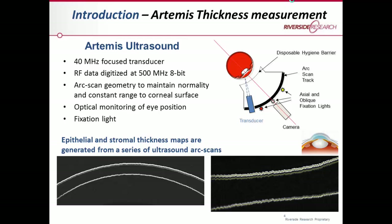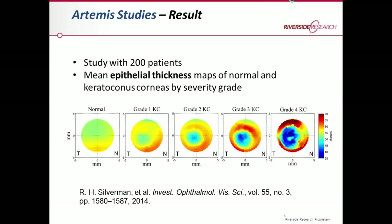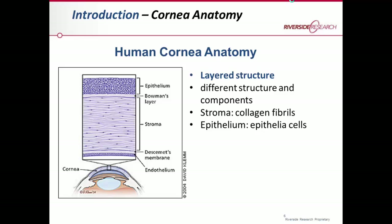In previous studies of about 200 patients, we measured the thickness of the epithelium, which is the first layer on top of the cornea. These two-dimensional maps of epithelium thickness show that it is very highly correlated with the severity grade of keratoconus, with a very thin epithelium in the higher grades of keratoconus.